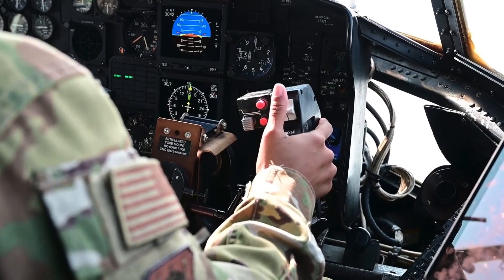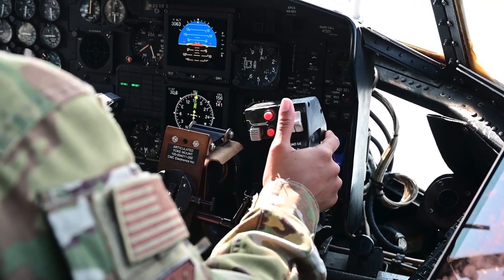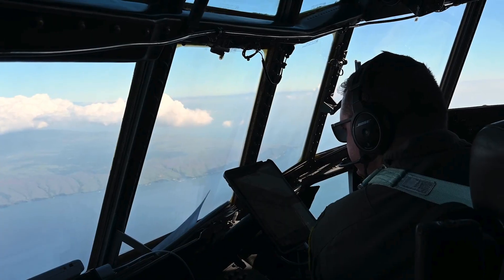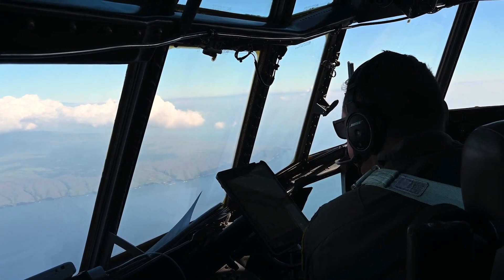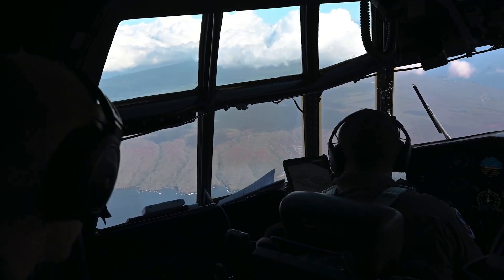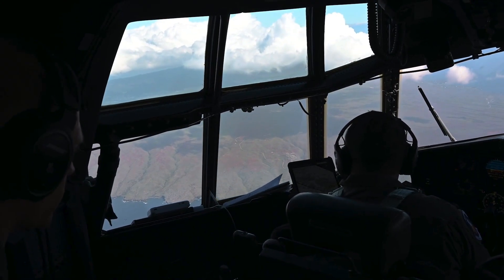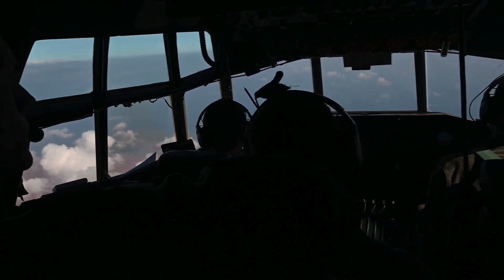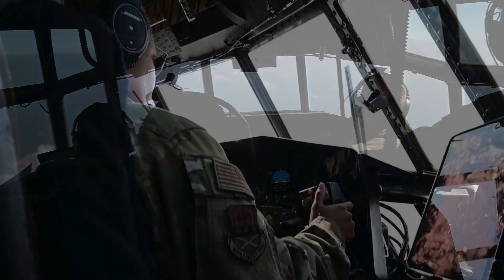After the shutdown, we discussed our options as a crew and checked the regulations. We were en route to Royal Air Force Base Mildenhall in the United Kingdom, and having maintenance there and a favorable weather forecast, we decided to continue our trip. However, if you've been flying very long, you know that forecasts aren't always spot on.